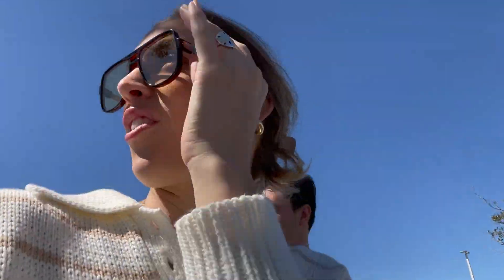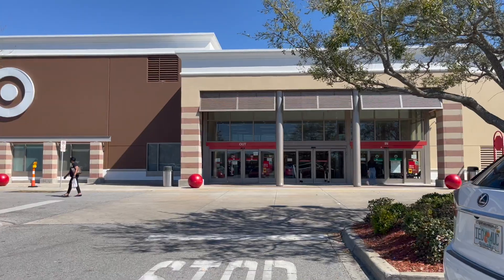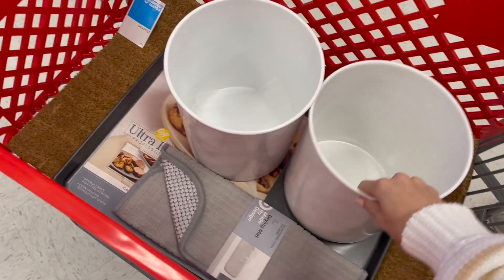Trying to vlog in public with cars everywhere! Everything is like 45 minutes out from us, so once we're out here we want to get as much as we can so we don't have to make a bunch of trips.